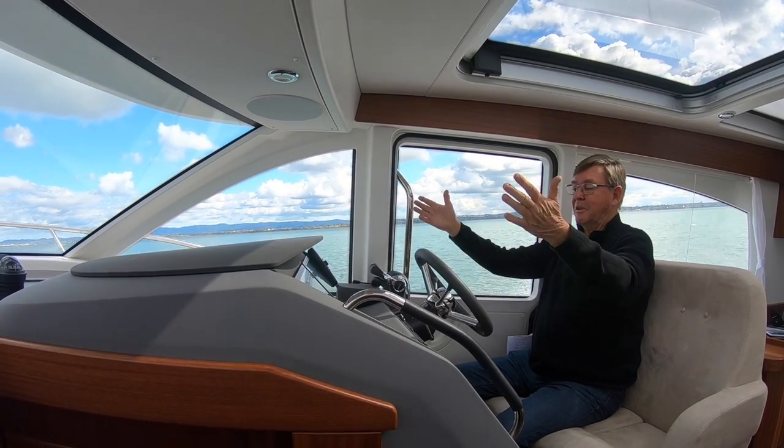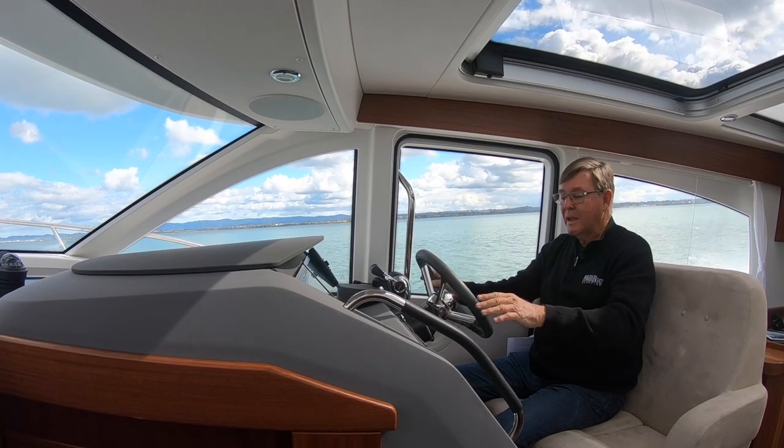Helm position is nice and ergonomic, everything's where it should be. Twin screens.